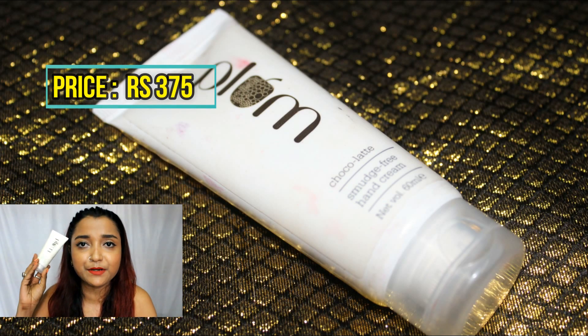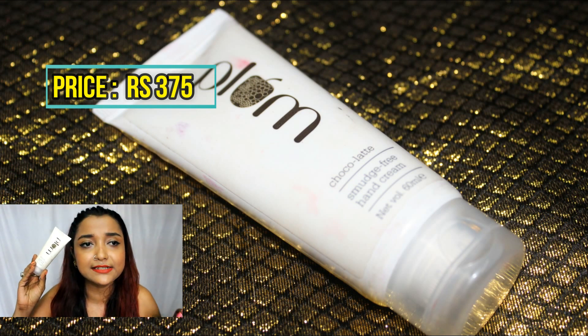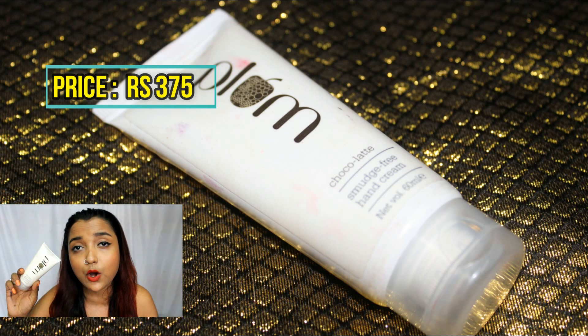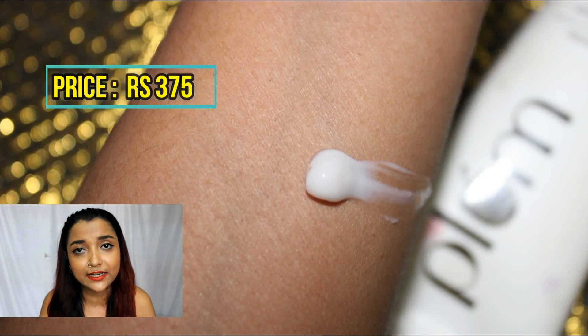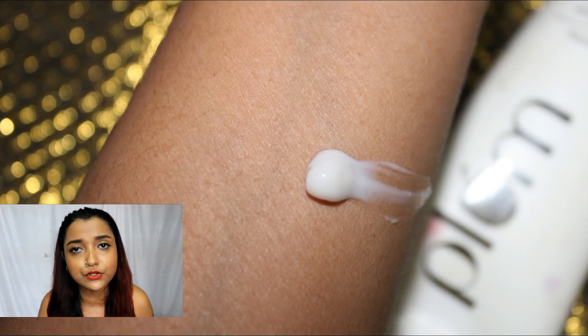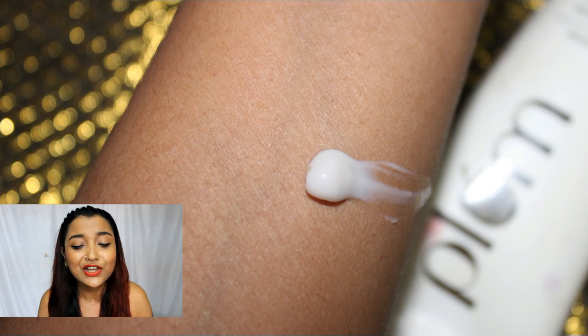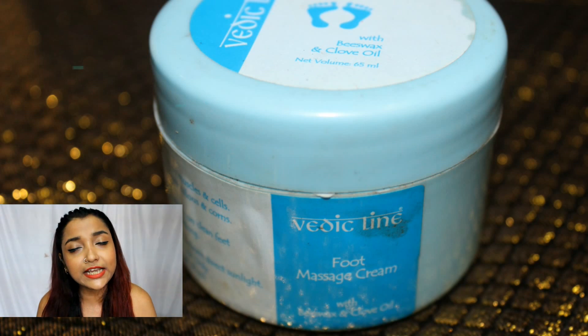The next product is the Plum Chocolate Smudge-Free Hand Cream. My hands suffer a lot during the monsoon, so I use this hand cream heavily. It has a yummy chocolate fragrance and keeps my hands nourished and soft. I use it most during monsoon and winter — it's been my favorite hand cream for a long time.